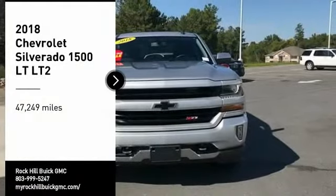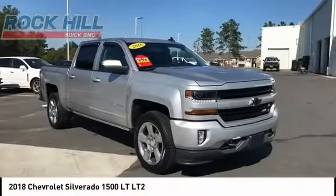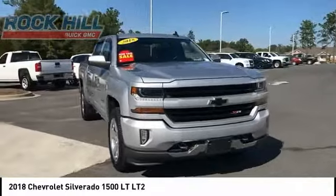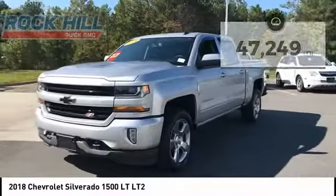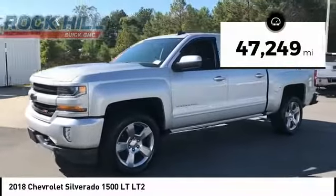Come test drive the 2018 Silverado 1500. The Chevy Silverado 1500 has the lowest cost of ownership of any full-size pickup. This vehicle has less than 50,000 miles.